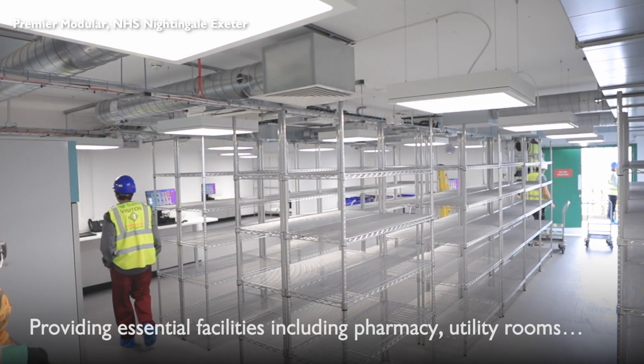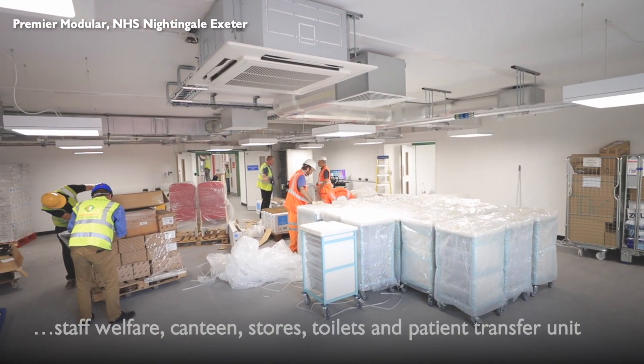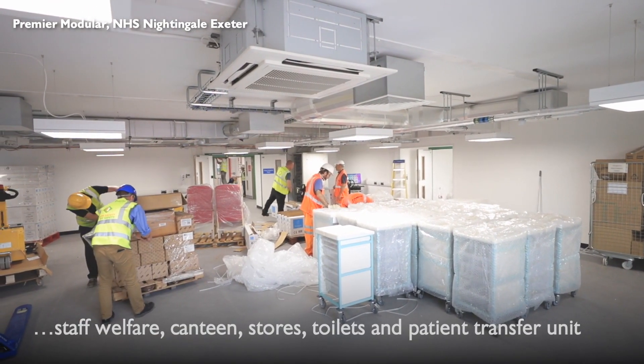utility rooms, staff welfare, canteen, PPE, supply store, toilets and patient transfer.